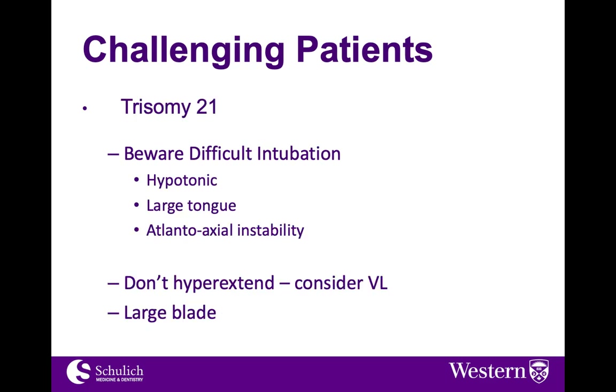Another common challenging patient population are patients with Down syndrome or trisomy 21. They can be notoriously difficult intubations because of anatomic variations. They're very hypotonic, have an extremely large tongue, and there is the risk of atlantoaxial instability. Normal maneuvers you would typically use may not aid in visualization. You should consider video laryngoscopy if available at your site, and probably choose a large blade or potentially a Miller blade to control more of the structures you see and optimize your view.